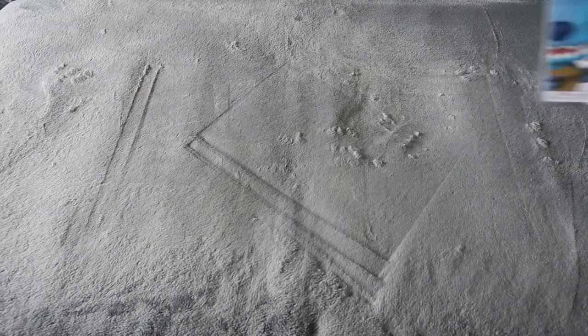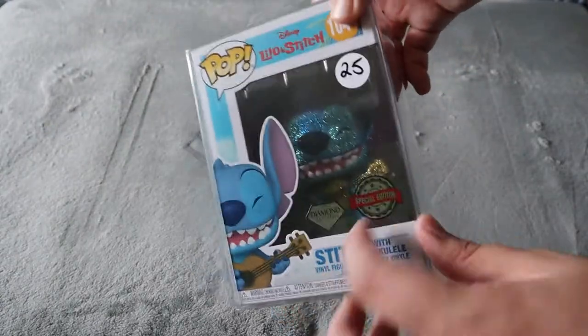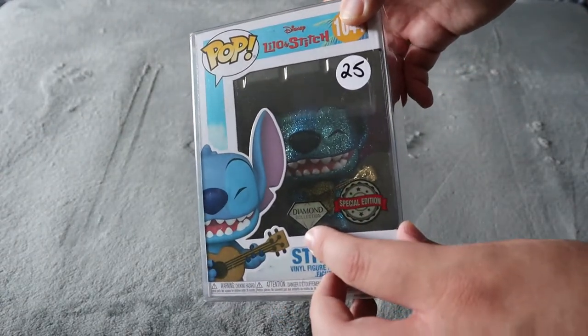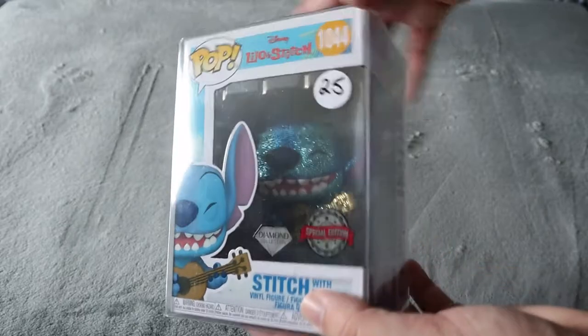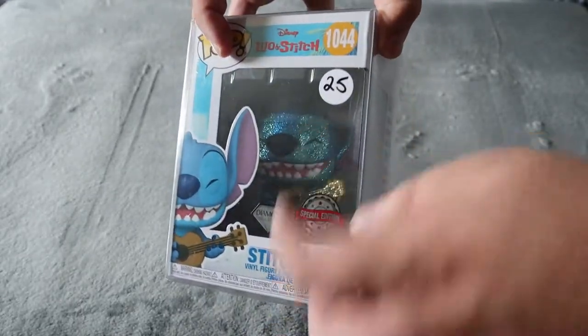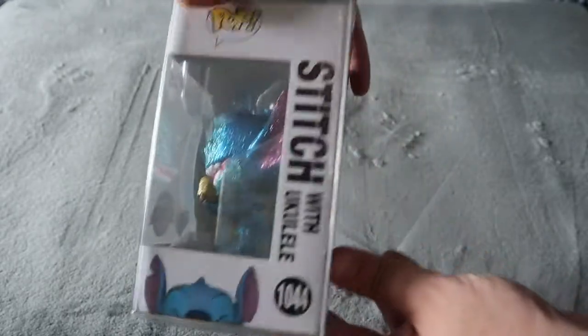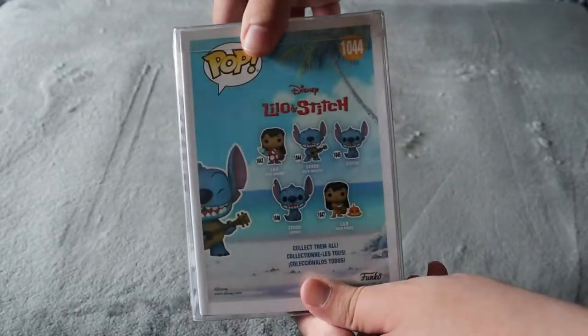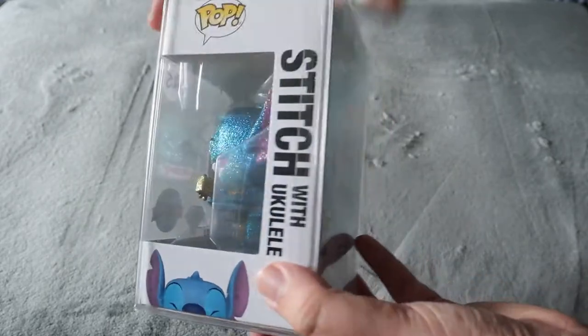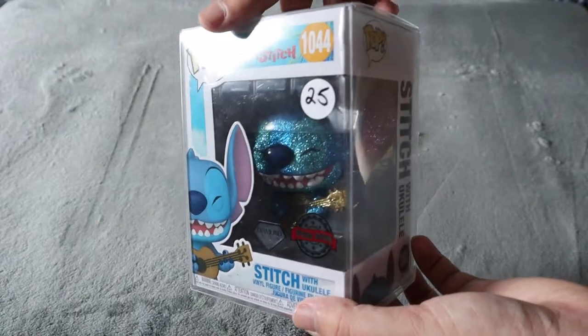Another one we picked up is for my girlfriend — Stitch with the Ukulele. This is not only a special edition but it's part of the Diamond Collection. We paid $25 for that. She already has a glittered one of Stitch, but this one we decided not to pass up because it was so cool and she absolutely loves Lilo and Stitch. It was a nice one for her personal collection.